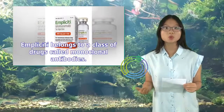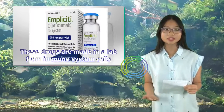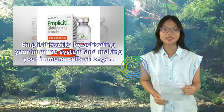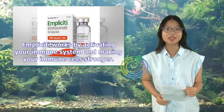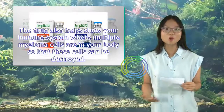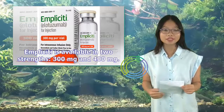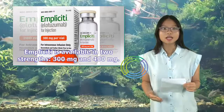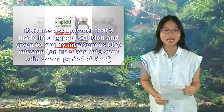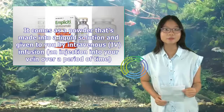Implicity belongs to a class of drugs called monoclonal antibodies. These drugs are made in a lab from immune system cells. Implicity works by activating your immune system and making your immune cells stronger. The drug also helps show your immune system where multiple myeloma cells are in your body so that these cells can be destroyed. Implicity is available in two strengths, 300 mg and 400 mg. It comes as a powder that's made into a liquid solution and given by intravenous (IV) infusion, injected into your vein over a period of time.